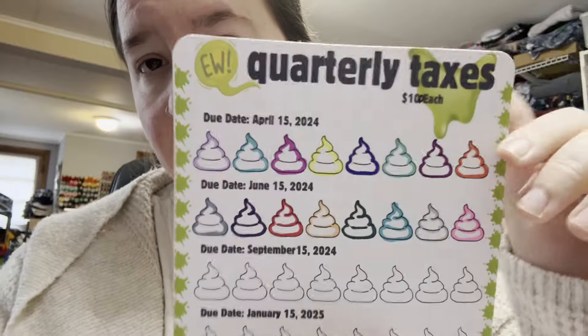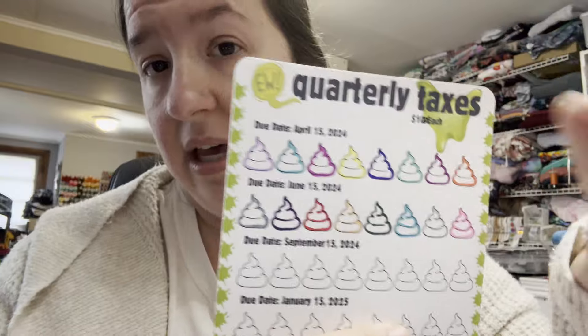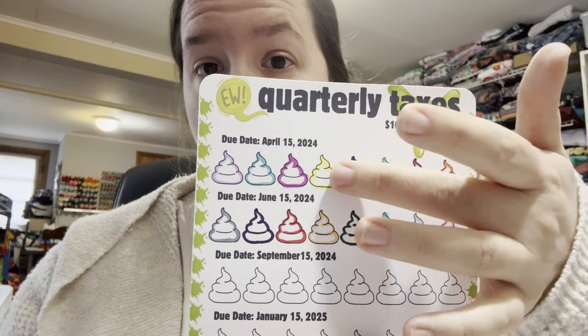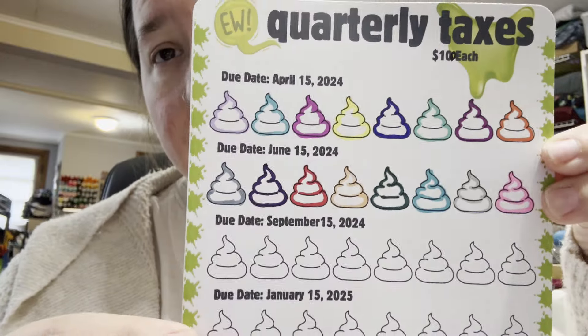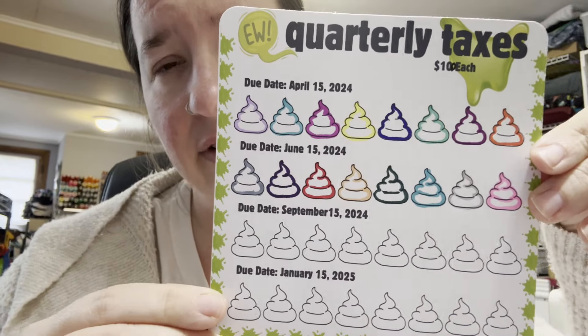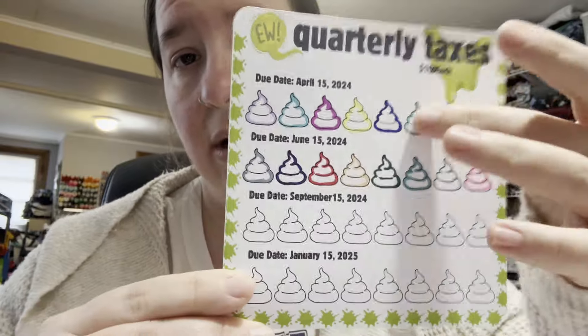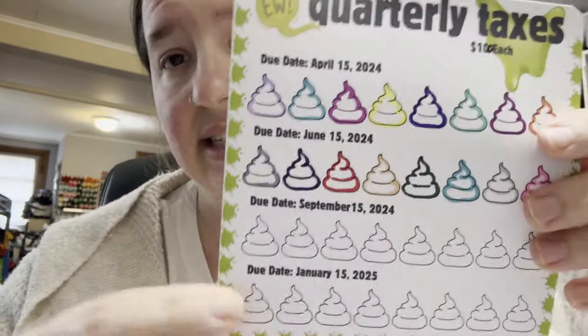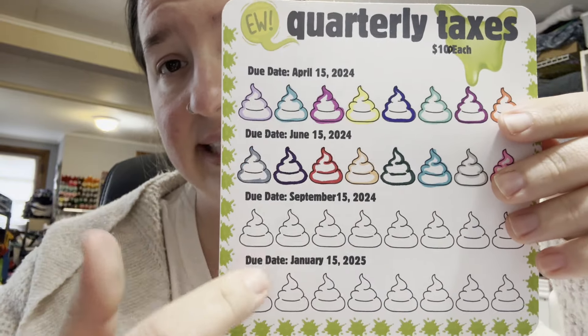On the one I uploaded to Google Drive, it's blank — it just says 'each' and then is blank so you can fill in your own amount. You have eight of these, so you just take your total that you want to save per quarter, divide by eight, and that's how you'll know how much each poop is. Just a super quick freebie to keep track of where I'm at with my quarterly taxes.